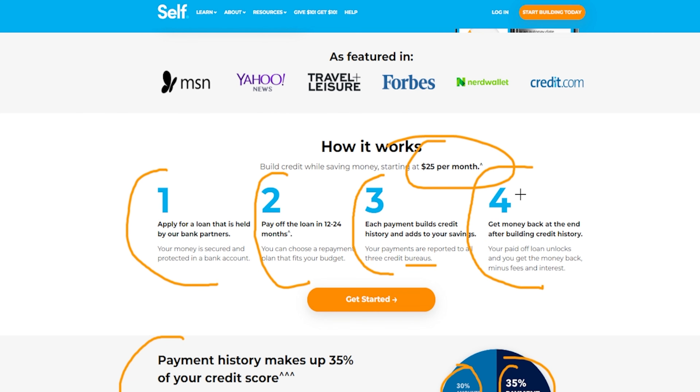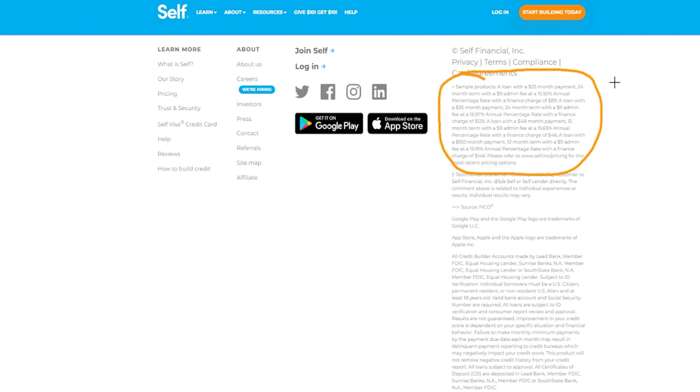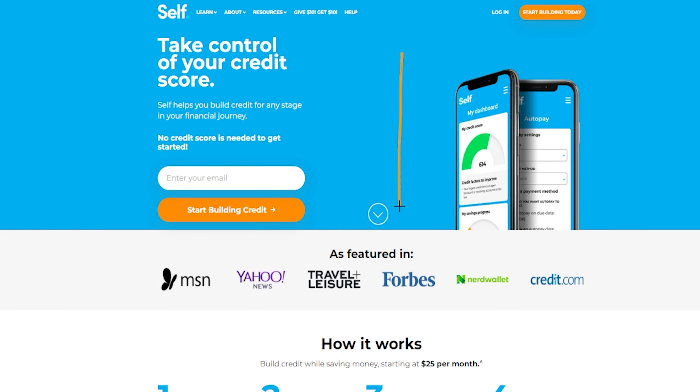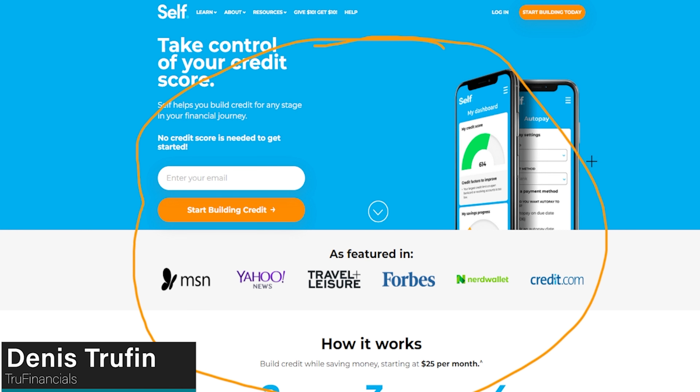Some of those fees can be a little costly, but it depends on what you're trying to achieve. If you're trying to take control of your credit score, that's something to keep in mind. The $25 monthly payment will vary based on how much you're borrowing. If those fees work for you, I'll have a link in the show notes below so you can get started with Self right away. If you want to check out other ways to improve your credit score, check out my other video on screen. My name is Dennis, and I'll see you in the next video.